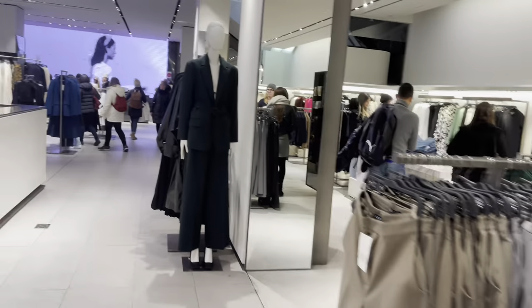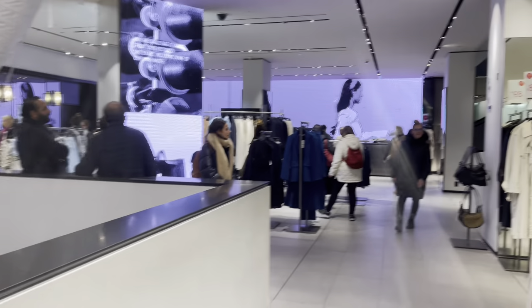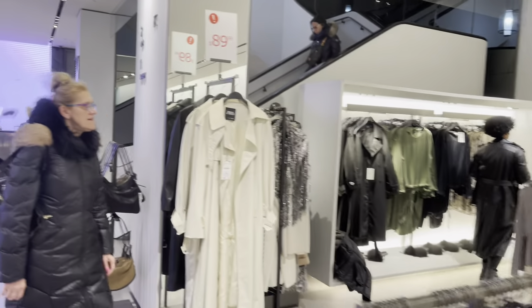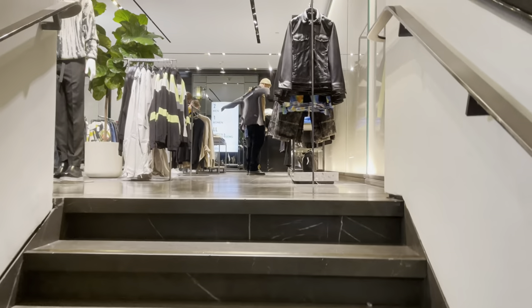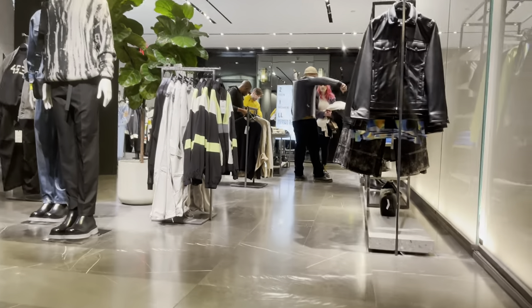This is the biggest Zara on Fifth Avenue and the one I normally go to because I think they have all the good stuff. We're gonna go up these stairs to the second floor because that's where they have all the men's stuff, all the goodies. Let's find this collection.